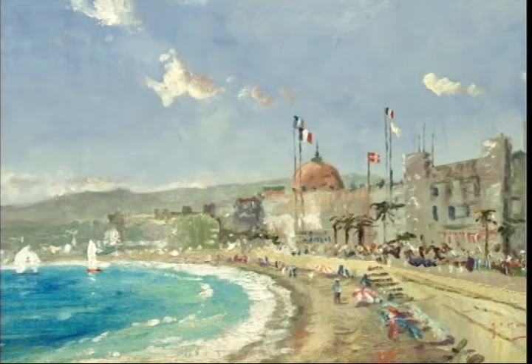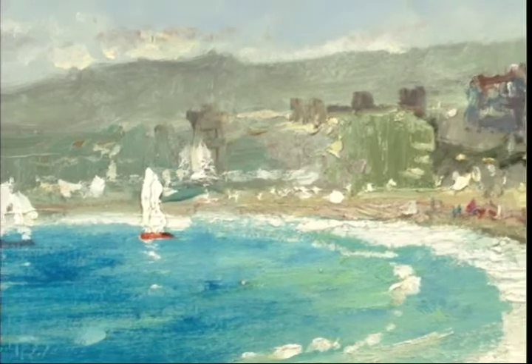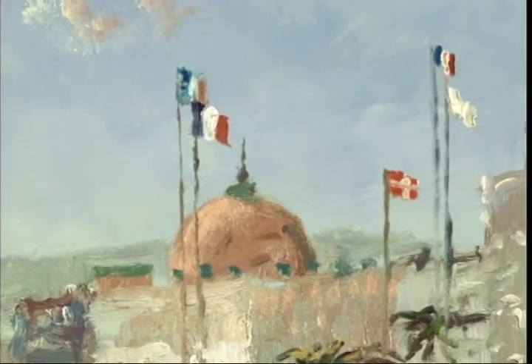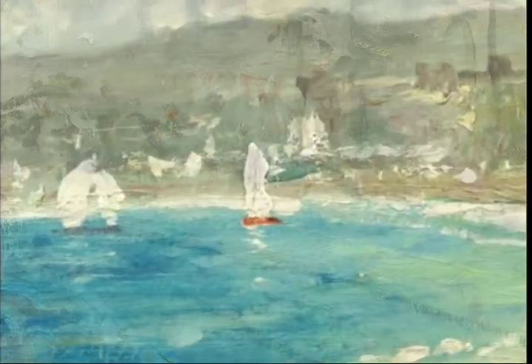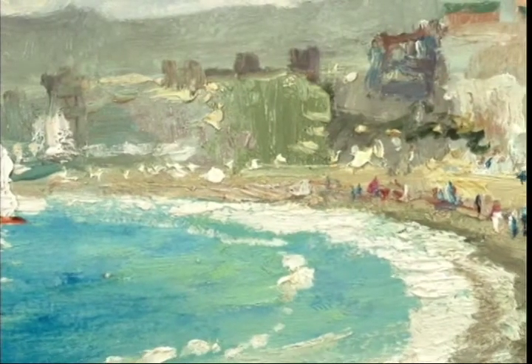When he set up his easel to attempt to capture the grandeur and excitement of the beach at Nice, Tom's challenge was to convey the animation of the water, which seems like liquid crystal alive with light and motion, and of the bathers on the shore. He used bold strokes to convey the vibrant colors of the flags and beach cabañas. The pristine white sailboats dance on the waves, making the perfect accent to suggest the vibrant movement of the water.